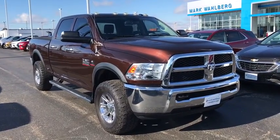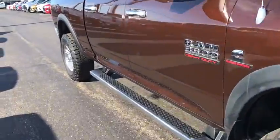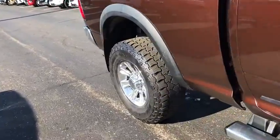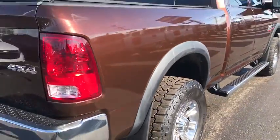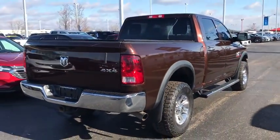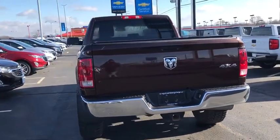Looking for the right vehicle? Check out the 2013 Ram 3500. Ram 3500 is a solid option for truck buyers in need of hauling capacity and serious towing. With names like Hemi and Cummins under the hood, there's plenty of muscle to back it up. This vehicle has less than 100,000 miles.